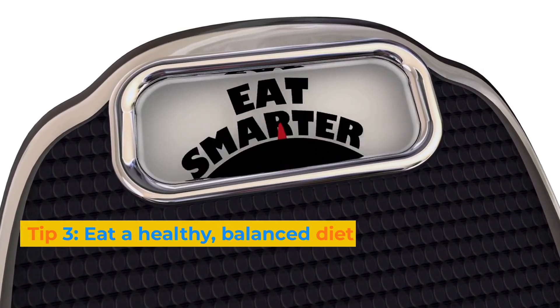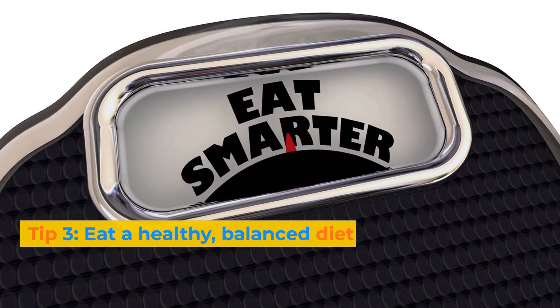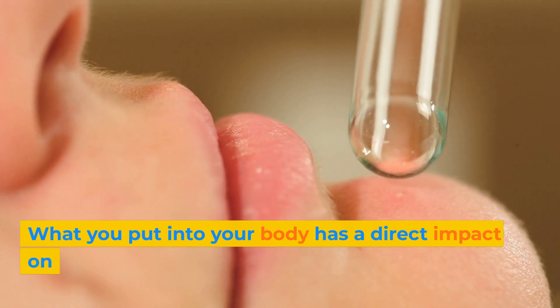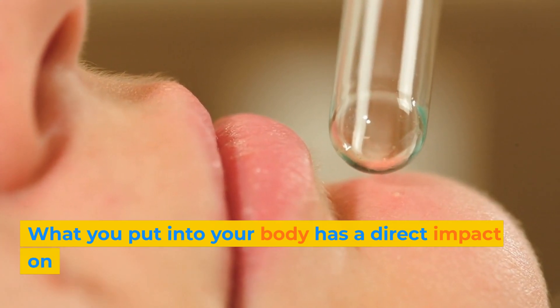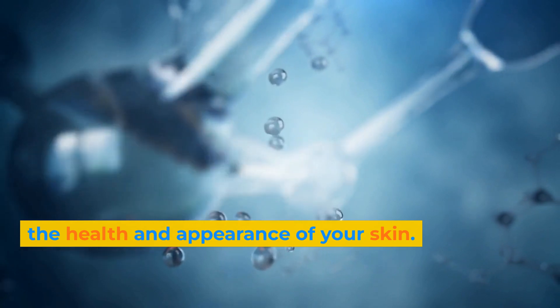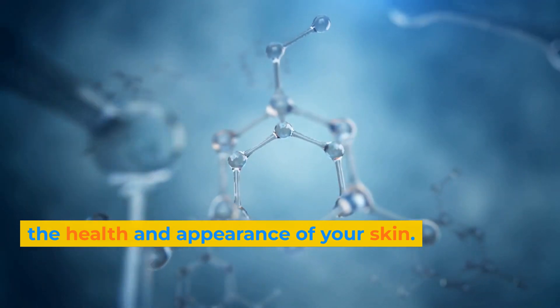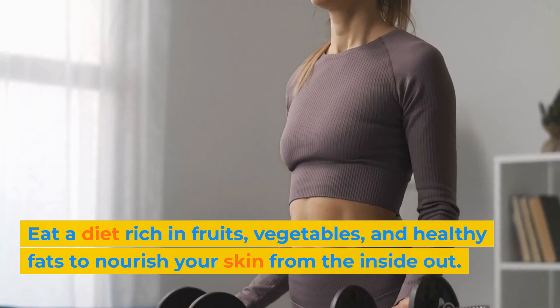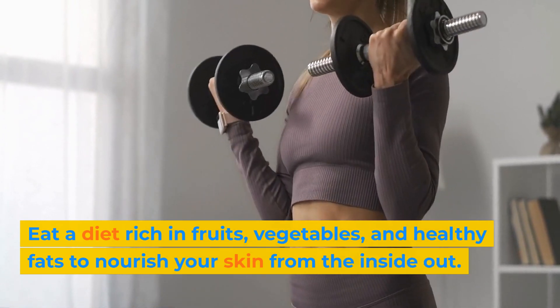Tip 3: Eat a healthy, balanced diet. What you put into your body has a direct impact on the health and appearance of your skin. Eat a diet rich in fruits, vegetables, and healthy fats to nourish your skin from the inside out.